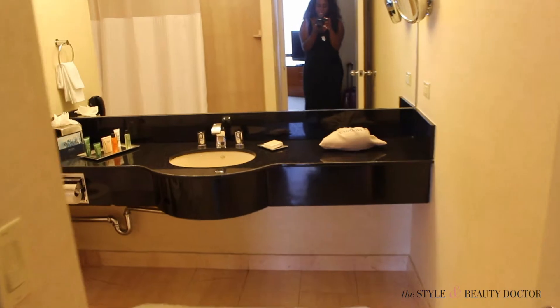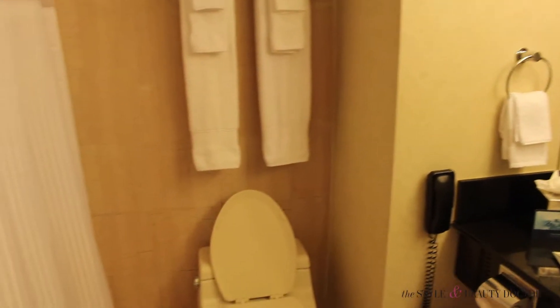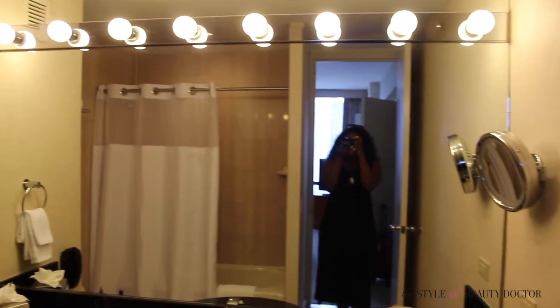Here's the second bathroom. Look at all that counter space! I've traveled a lot and stayed in hotel rooms with such little counter space — it's the little things. You can put all your makeup, hair, and all your stuff there, just lay it all out. There's even room for two people to get hair and makeup done.